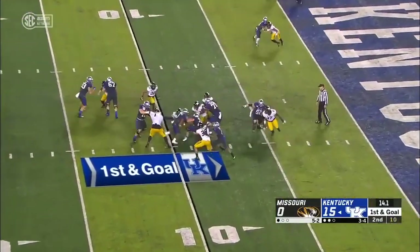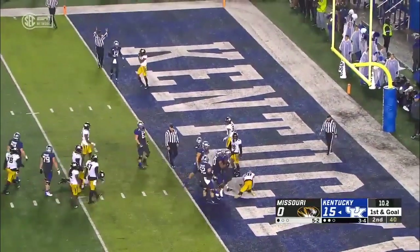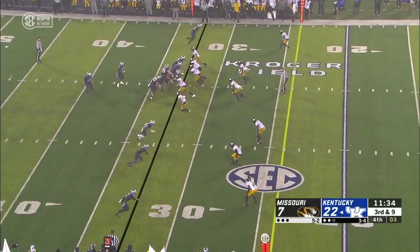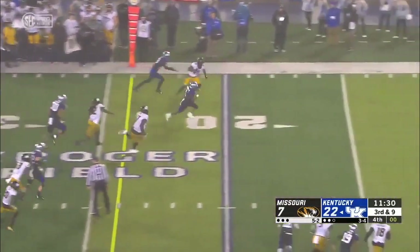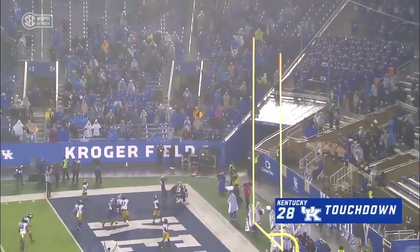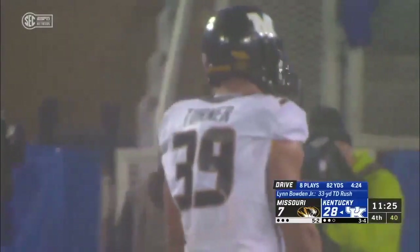Looking in his direction — Bowden inside the five, stretches for the goal line, he is in, and Kentucky pushes another one across. Bowden has room, no safety, blocking on the edge — he's going to do it again. Lynn Bowden Jr. with a night to remember, a 33-yard rainy run to extend the Kentucky lead.